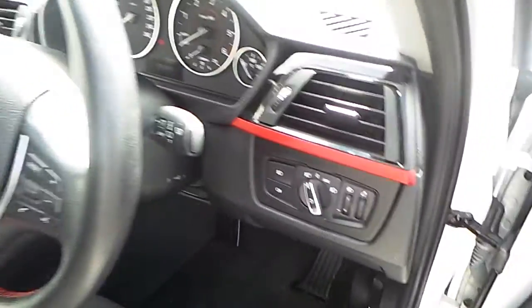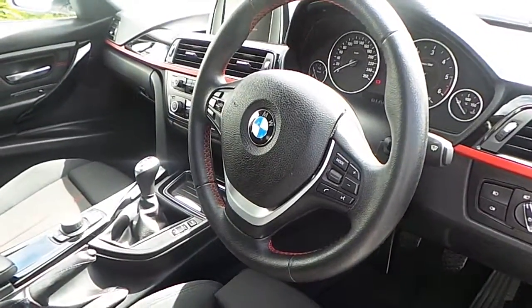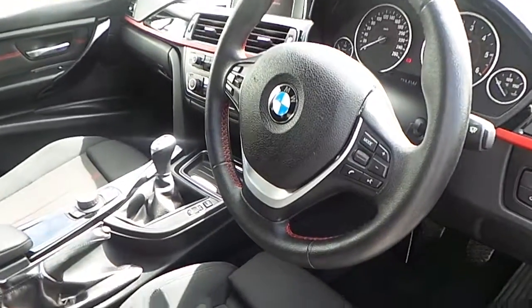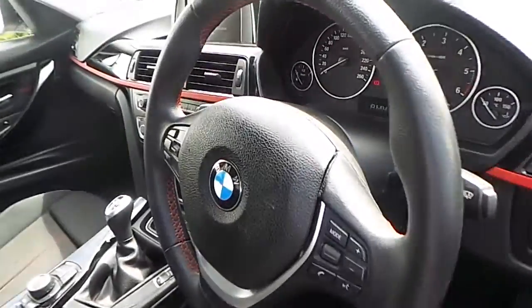We have automatic lights, automatic wipers, and a sport leather multifunction steering wheel, along with the Bluetooth commands and the cruise control commands. Red stitching in contrast with the leather on the steering wheel.